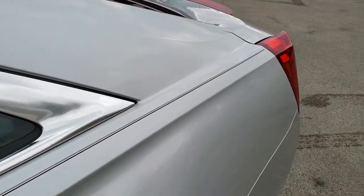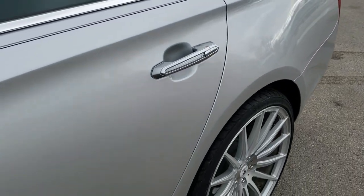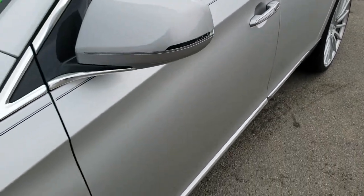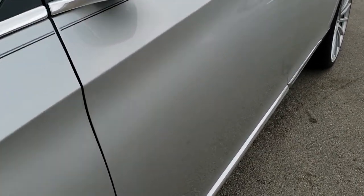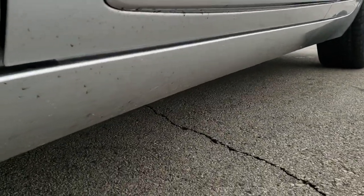We shoot all of our videos in 1080p, 60 frames per second. So if you have HD capabilities on your computer, tablet, or smartphone device, turn them on right now because it is like you're right here looking at the vehicle with me — definitely your best way to check out the vehicle quality and condition before seeing it in person.